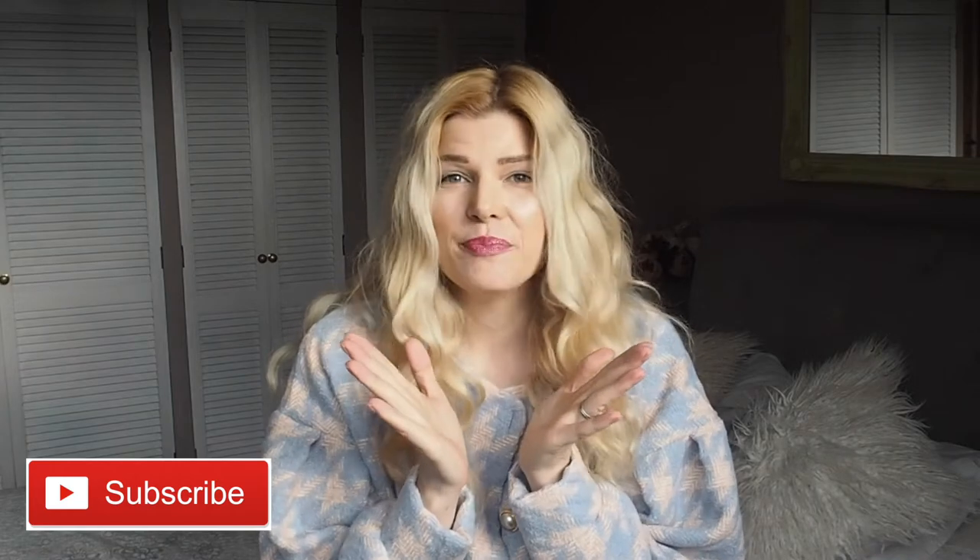Hey guys and welcome back to my channel! Hello again — if you're new here, my name is Eva. If you're returning, welcome back and thanks very much for watching. If you like these sort of videos, please hit that like button down below and also please hit that subscribe button, it just makes me happy and I would love if you do so.